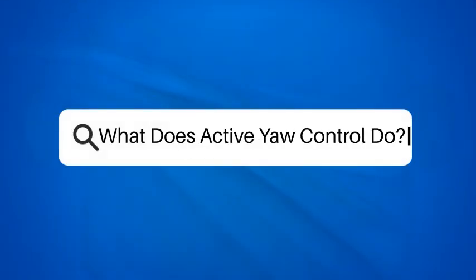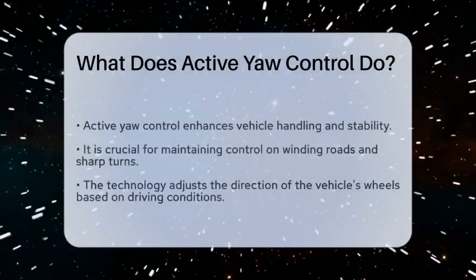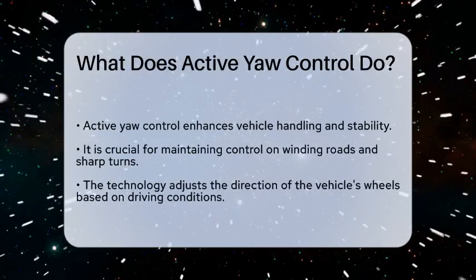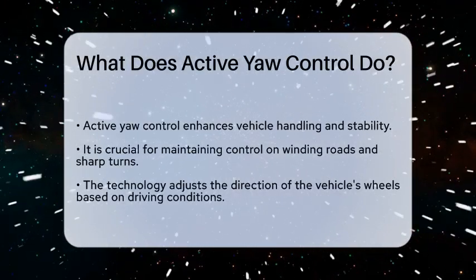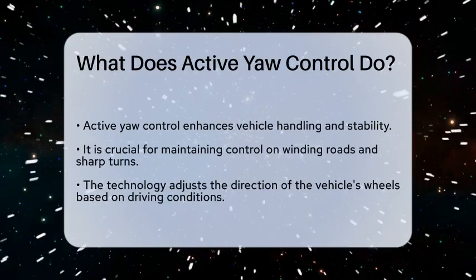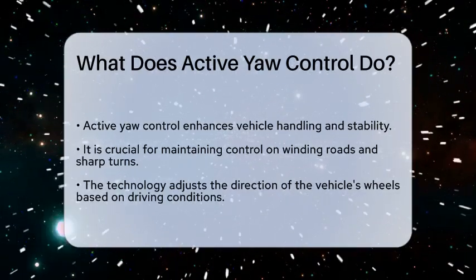What does active yaw control do? Imagine you are driving a car on a winding road. As you navigate the curves, you want to maintain control and stability, especially during sharp turns. This is where the concept of active yaw control comes into play.